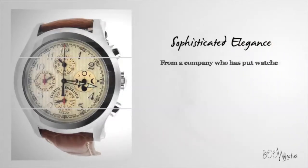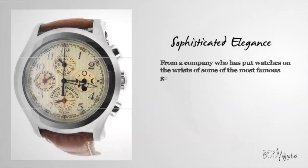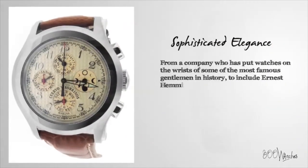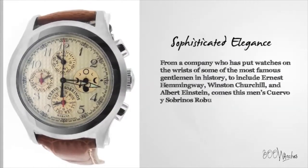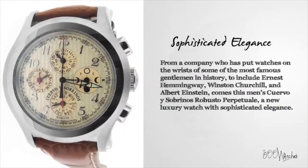From a company who has put watches on the wrists of some of the most famous gentlemen in history — including Ernest Hemingway, Winston Churchill, and Albert Einstein — comes this men's Cuervo y Sobrinos Robusto Perpetual, a new luxury watch with sophisticated elegance.